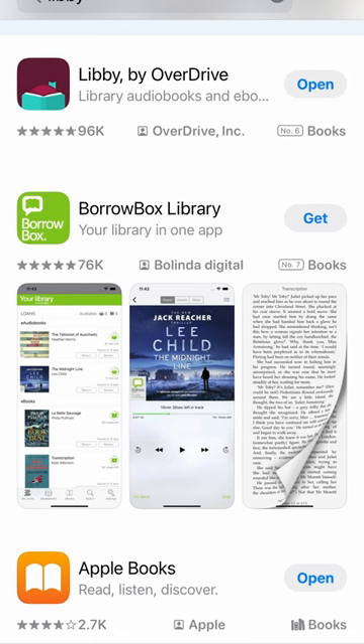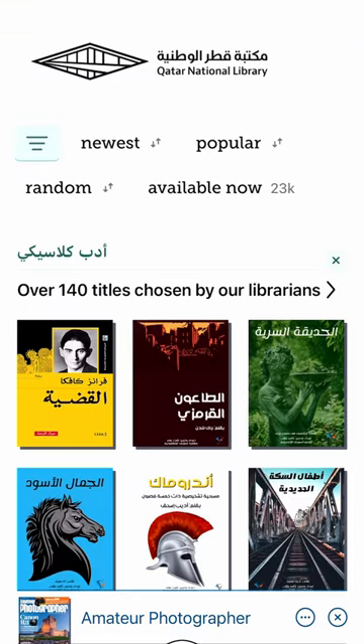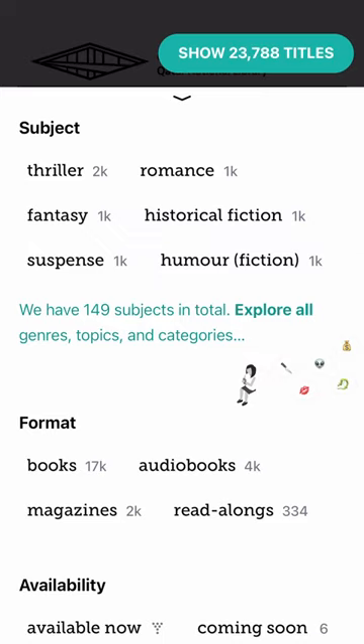Then download the Libby app on your chosen device, which is also completely free of charge, and enter your library card number and PIN, and off you go. I love audiobooks — watch this: I click the filter button.